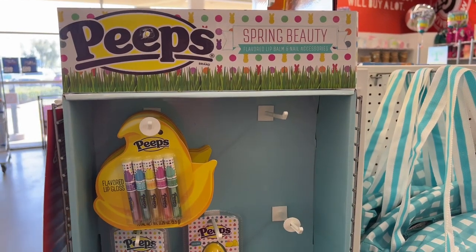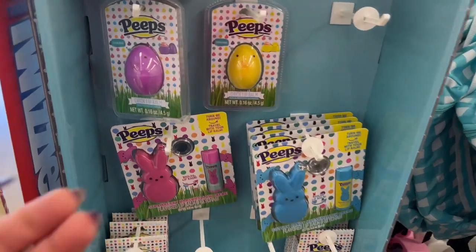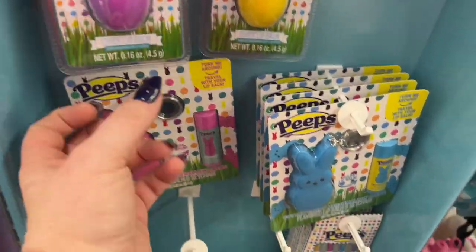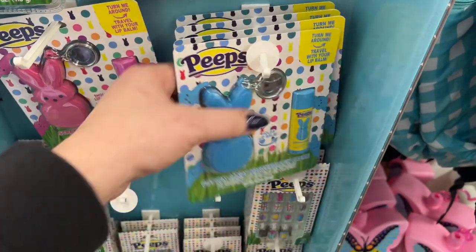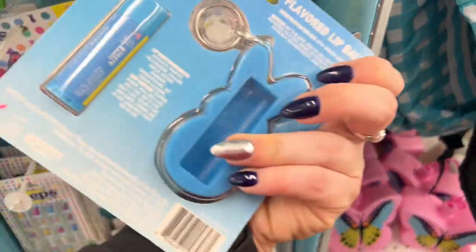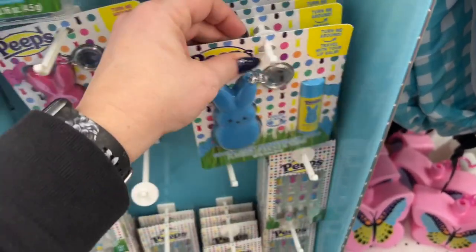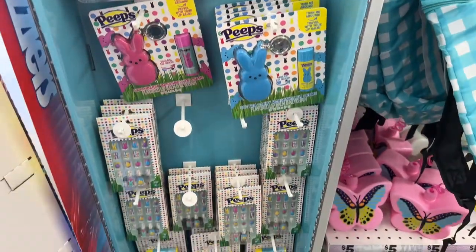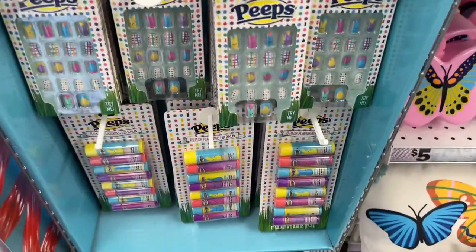Here are the cute Peeps Spring Beauty items — they have the chick lip balm, and on the other side, a turn-me-around travel lip balm holder. How cute is that? They also have the Peeps nails and more lip balm there.